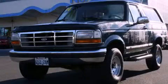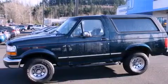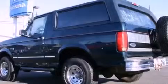This is a 1994 Ford Bronco, built with trails in mind. It has a 5.8-liter, 8-cylinder engine, an automatic transmission, and 4-wheel drive.